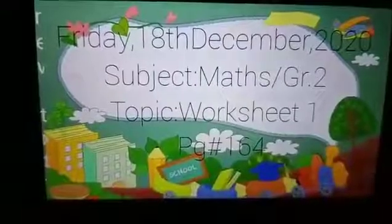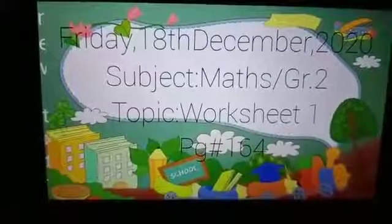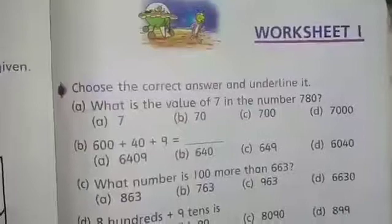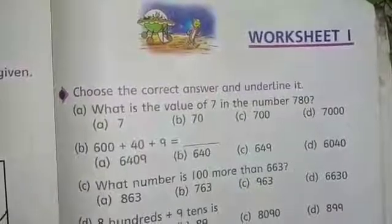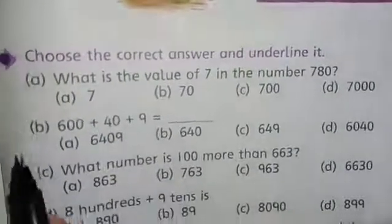Good morning class, hope you are all fine. Today is Friday, 10th December 2020. It's your maths period and today our topic is Worksheet 1, page number 164 of Countdown. Hurry up and open your Countdown books. We will solve Objective Worksheet 1. On top of the page, write 'Classwork' and the date: 10th December 2020.